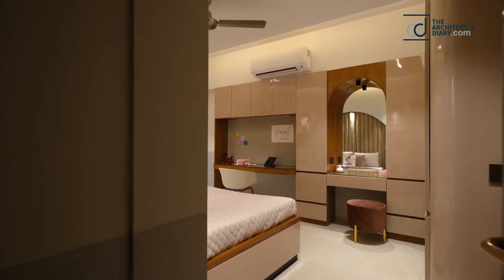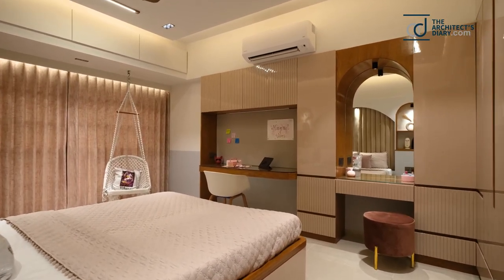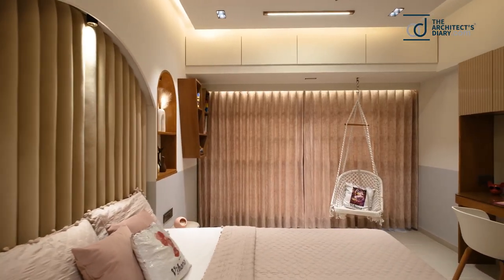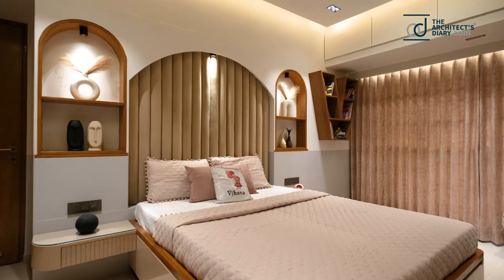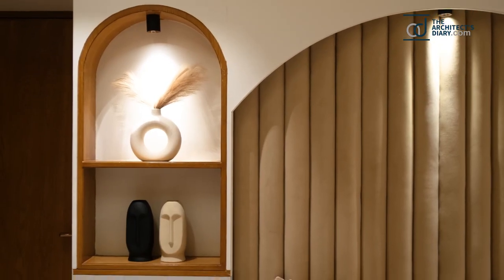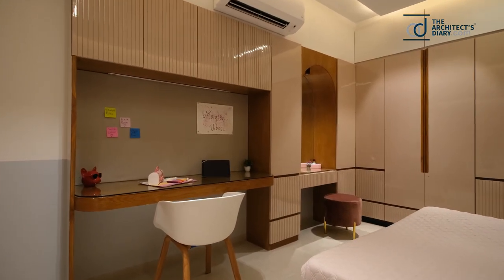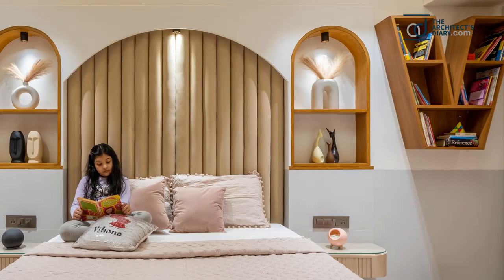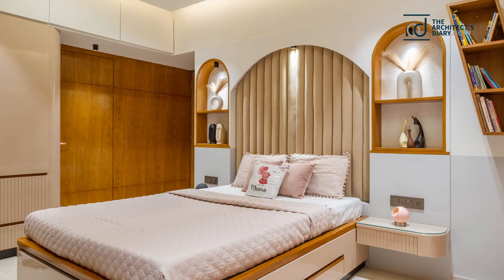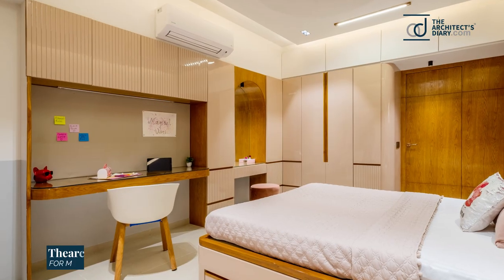The pastel tone with pink and grey can be seen here, justifying the daughter's love for pink and giving it the character of a kid's bedroom. The bed is towards the south wall and has a beautiful arched bed back along with an arched niche. The study is placed so she can get proper natural light. The arched niche gives a unique character, which can also be seen in the dressing area, lending a unique identity to the room.